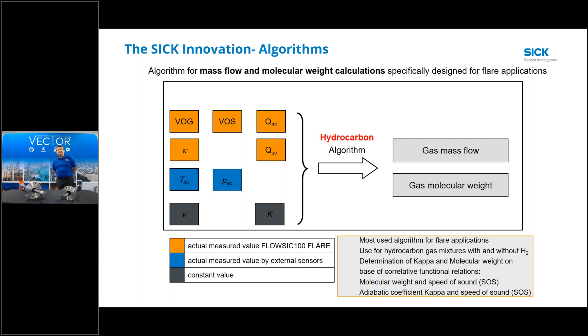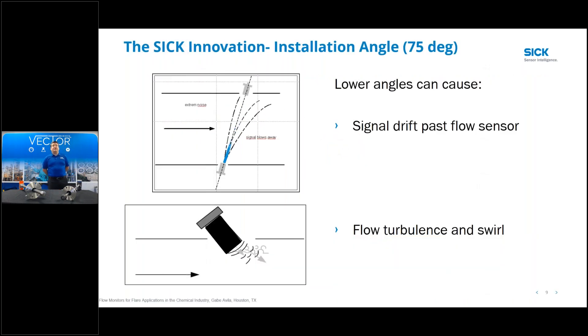In addition to the transit time algorithms, we also have a third algorithm made specifically for flare applications - not for velocity calculation but for mass flow and molecular weight. We call it the hydrocarbon algorithm. It uses an adiabatic gas coefficient internal to the MCUP, our flow computer, that can calculate molecular weight for hydrocarbons in a variety of gas compositions. It needs actual pressure, actual temperature, sound speed, and volumetric flow to calculate density, which is then used to calculate mass flow and molecular weight.